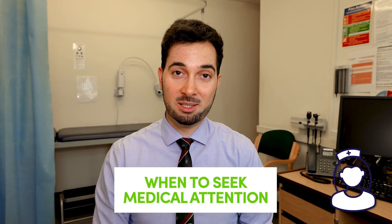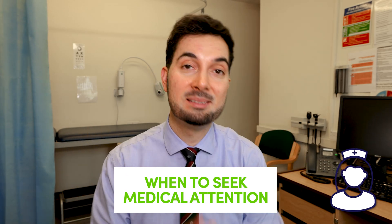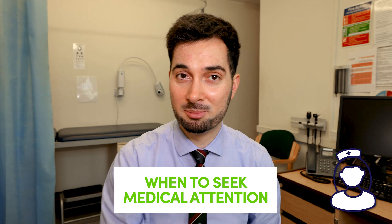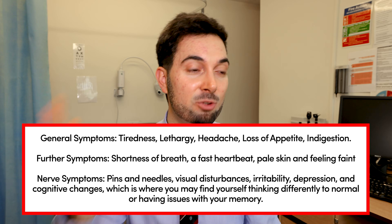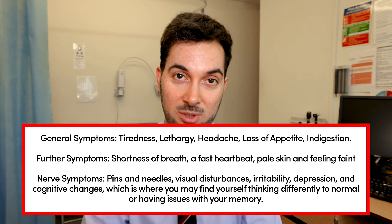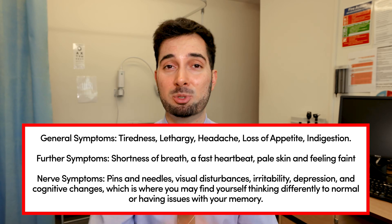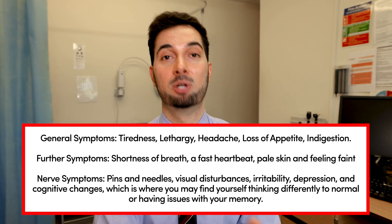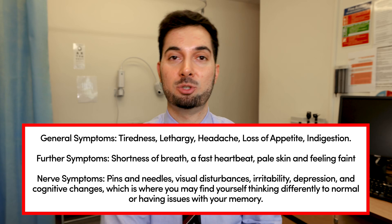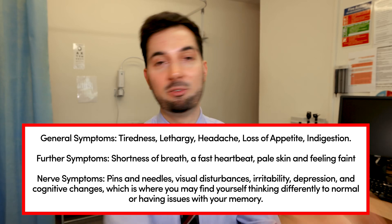If you think you have a B12 deficiency, speak to your healthcare professional — vitamin B12 is critical for so many things. If you think you have any of the signs or symptoms we've discussed, speak to your healthcare professional so they can do the correct history taking, examination, and blood tests. Don't think you can just treat a B12 deficiency on your own, because without a blood test to check for your intrinsic factors, it is completely pointless to take a B12 supplement.